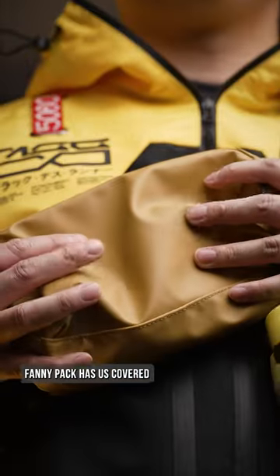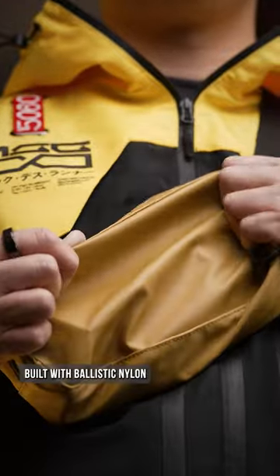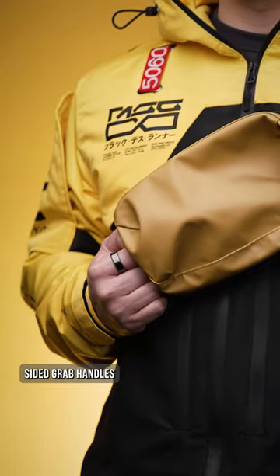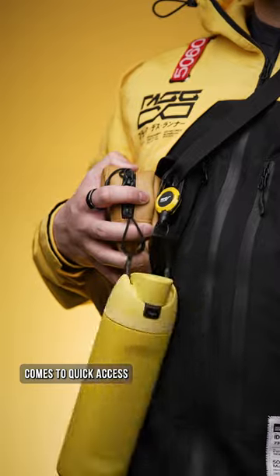Thankfully, the updated Wander D1 fanny pack has us covered in the carry department, filled with ballistic nylon — it's actually as tough as it sounds. My favorite feature goes to the dual-sided grab handles, because getting in and around the bag is key when it comes to quick access.